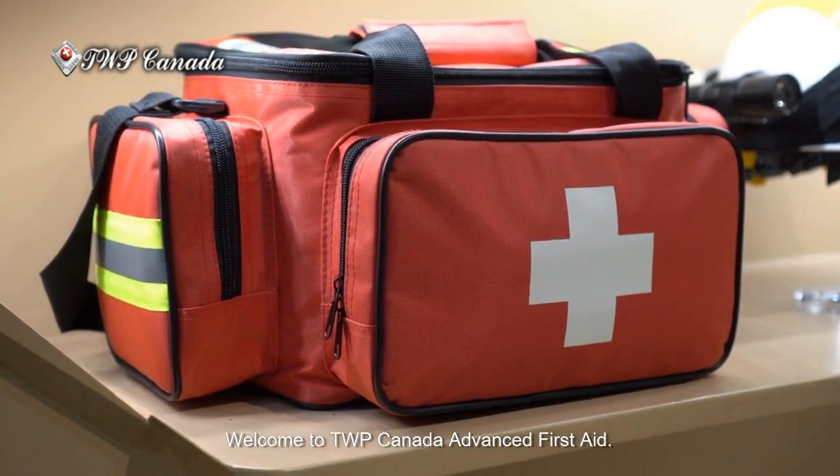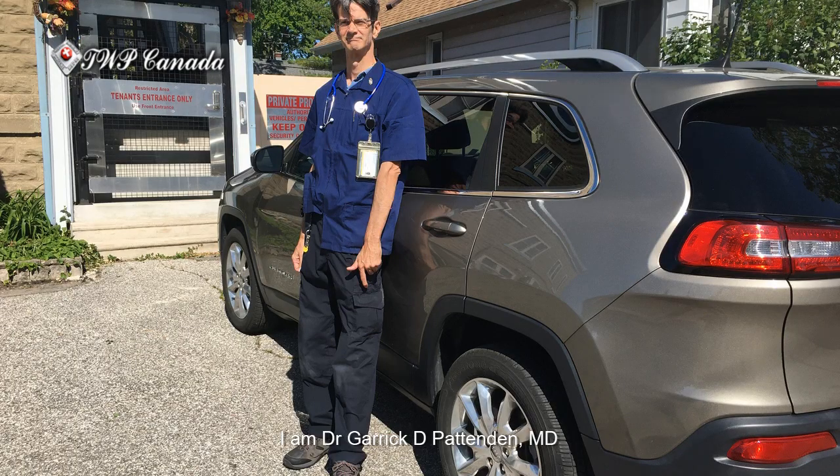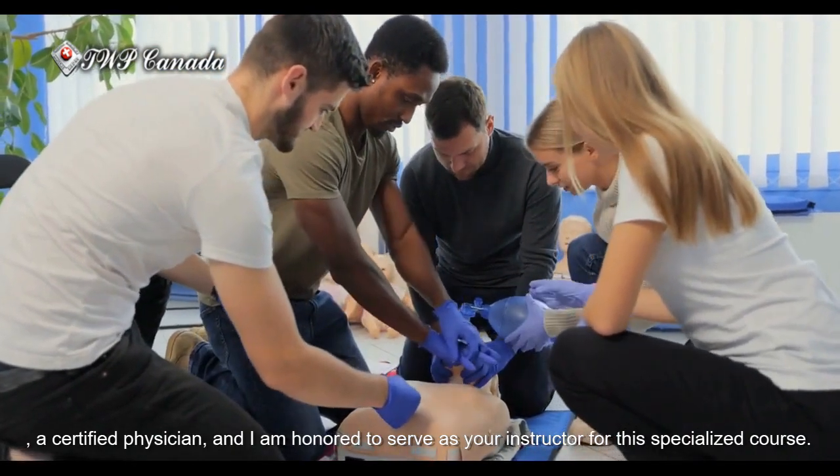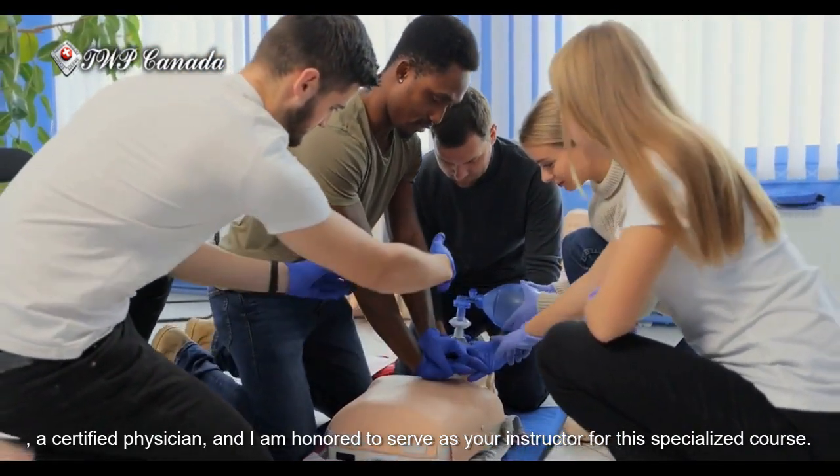Welcome to TWP Canada Advanced First Aid. I am Dr. Garrick D. Pattenden, MD, a certified physician, and I am honored to serve as your instructor for this specialized course.